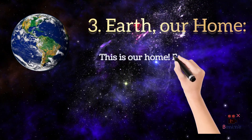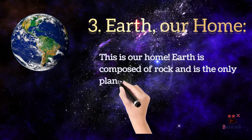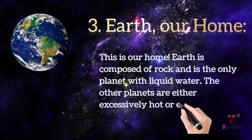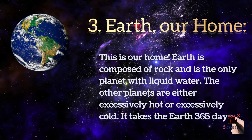This is our home. Earth is composed of rock and is the only planet with liquid water. The other planets are either excessively hot or excessively cold. It takes the earth 365 days to orbit the sun.